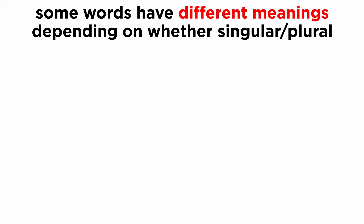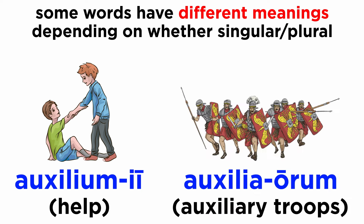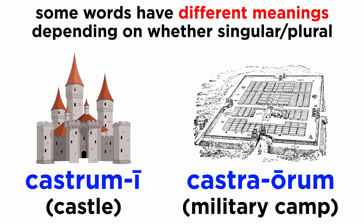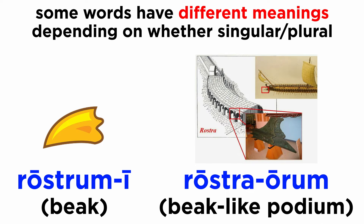Even more surprisingly, some words have different meanings in the singular and plural. Auxilium, auxilii; auxilia, auxiliorum. Castrum, castri; castra, castrorum. Rostrum, rostri; rostra, rostrorum.